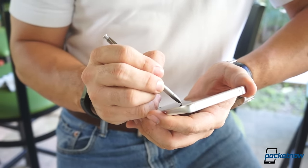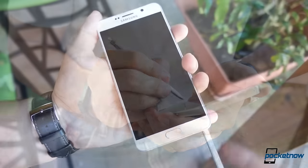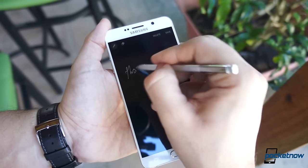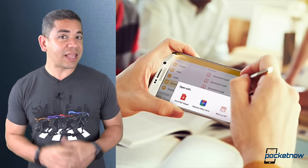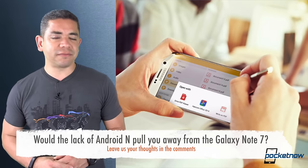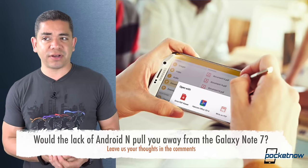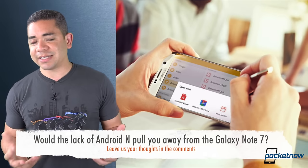It could mean that Android N will not be ready by then — that's a probability. It could also be that we're getting the Galaxy Note earlier, as previous rumors claimed. Whatever the case may be, it leads me to the question of the day: would the lack of Android N be a deterrent for you to buy the Galaxy Note 7? In my case, not really. For me, the only deterrence will be what innovation we're getting with the Galaxy Note 7, and hopefully it's not just a larger copy of the Galaxy S7. Leave us a comment down below — we'd love to know your opinion.